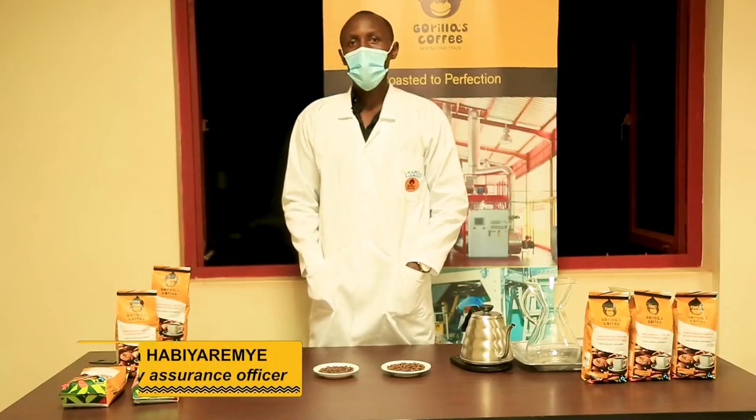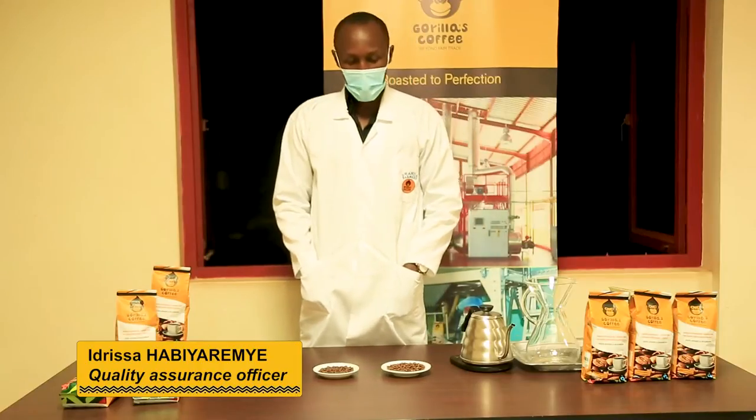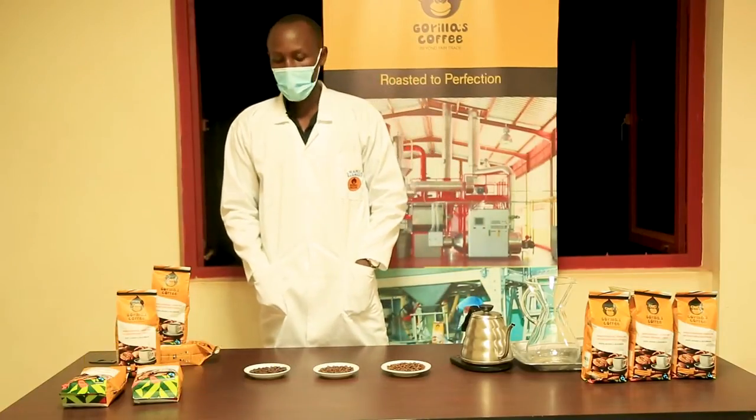Hello, my name is Idrissa Aviyaremye. I'm the quality assurance officer at Rwanda Farmer's Coffee Company, known as Gorillaz Coffee.